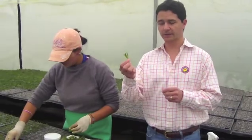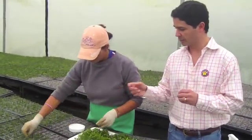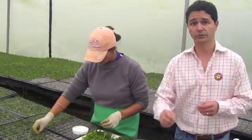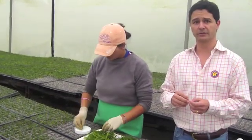We are at the propagation nursery right now. This is where the whole process begins. This cutting comes from our own mother plants. What we are doing here is we put a hormone in the cutting and plug it into the substrate. After three weeks the plant will be ready to go to the fields.